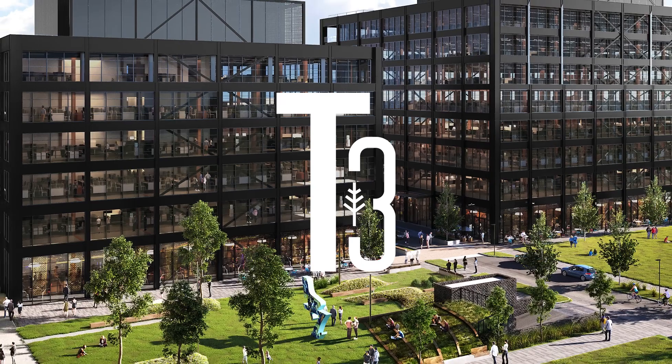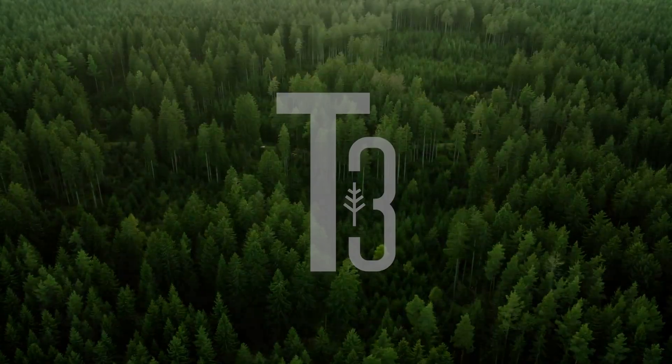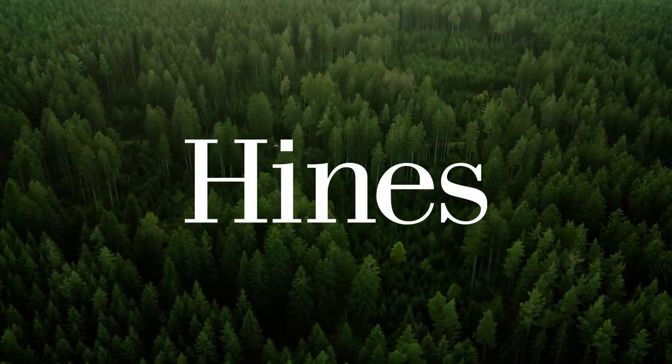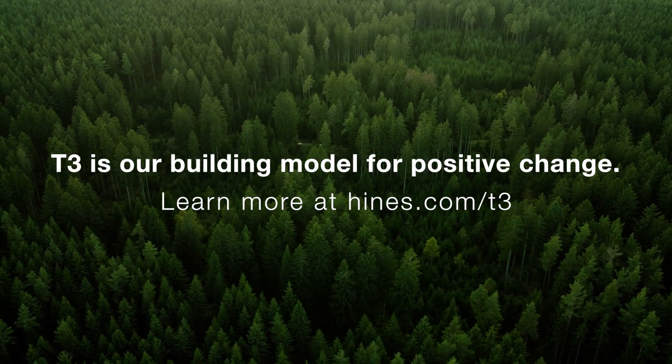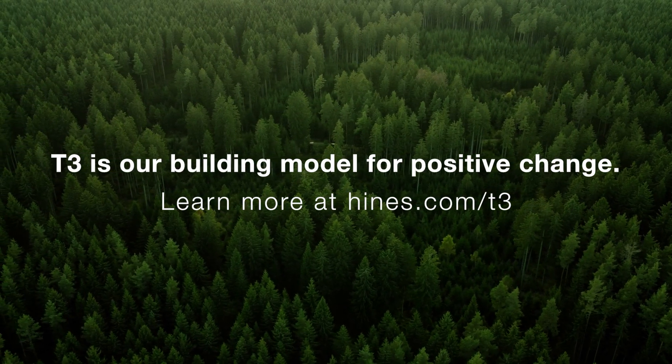T3, an innovative and sustainable mass timber concept from Heinz.